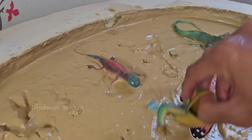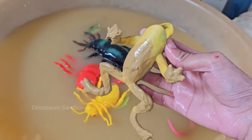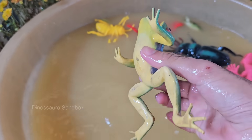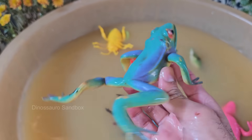Frogs are amphibians, meaning they can live both in water and on land. They typically start their life as tadpoles in water and undergo metamorphosis to become adult frogs, which can then live on land. While frogs have lungs, they also breathe through their skin, a process known as cutaneous respiration.